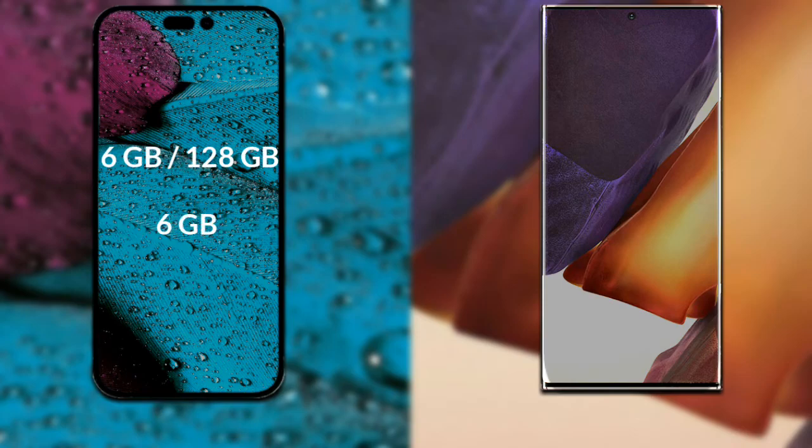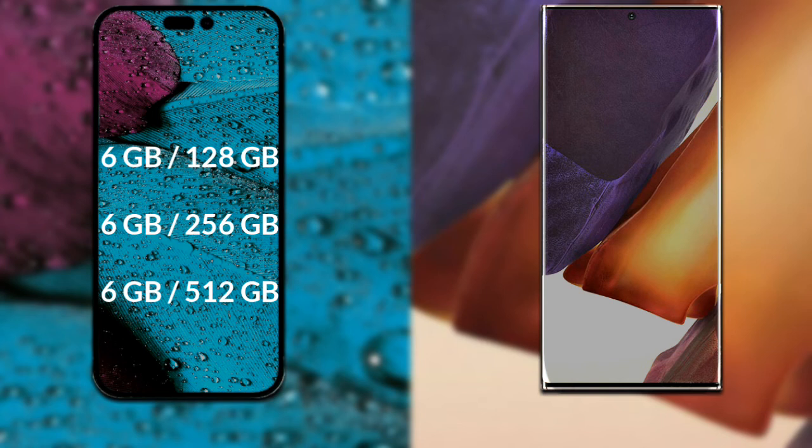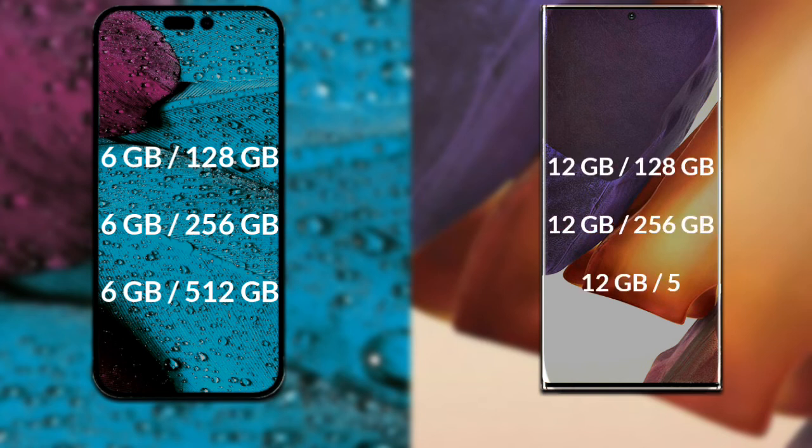Let's talk about both phones' RAM and internal storage. The iPhone 14 Pro Max comes in 6GB RAM with 128GB, 6GB RAM with 256GB, and 6GB RAM with 512GB storage options. The Samsung Galaxy Note 20 Plus comes in 12GB RAM with 128GB, 12GB RAM with 256GB, and 12GB RAM with 512GB internal storage.